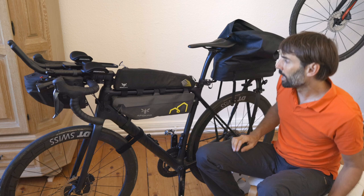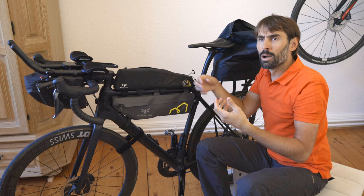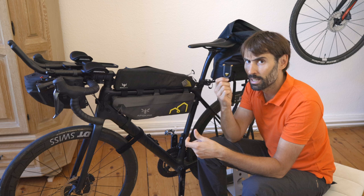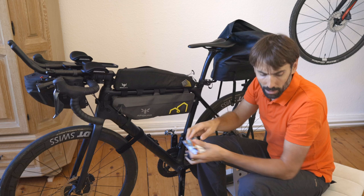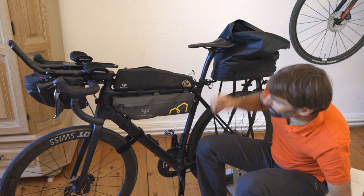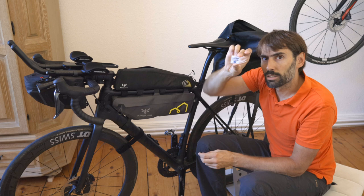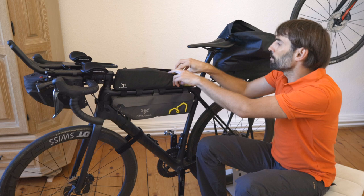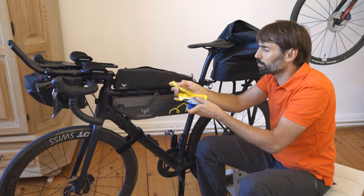Let's move on to the first top tube bag. This one is mainly for things I need quick access to in case of a mechanical or flat. It has a small multitool, some Clif Bars, a mini pump with some tape wrapped around it for sticking things, and a patch kit. There are also a couple of masks. In the second compartment: more bars, tire levers, and some cable ties — also really important.